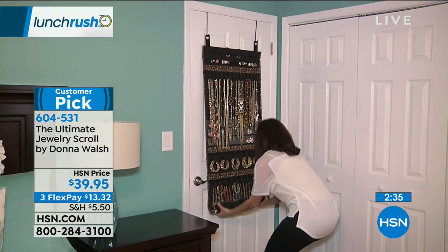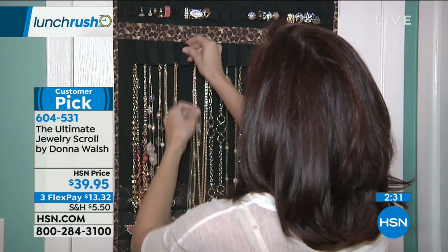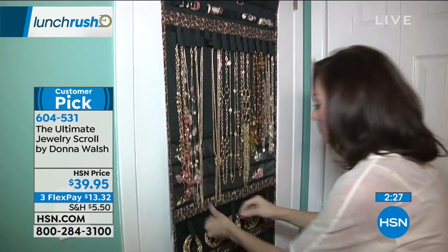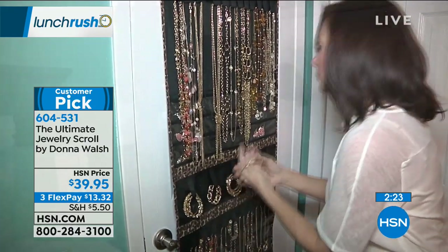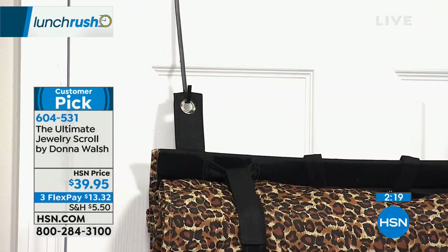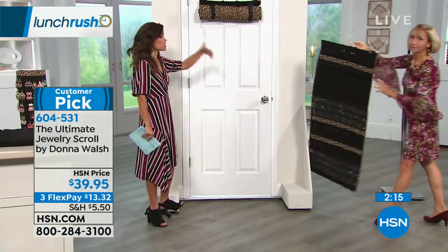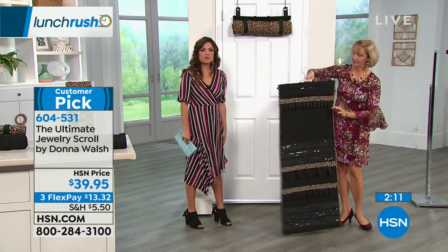This is perfect for people going on a cruise, or snowbirds who want to take their jewelry when changing locations. It comes with two hooks to put over the door, but if you prefer you can use a hanger — there are straps on the back for that. So it's really simple whether you want it in a closet or over your door.